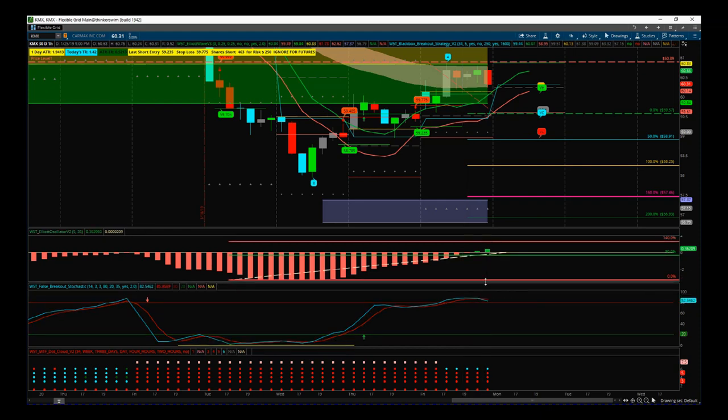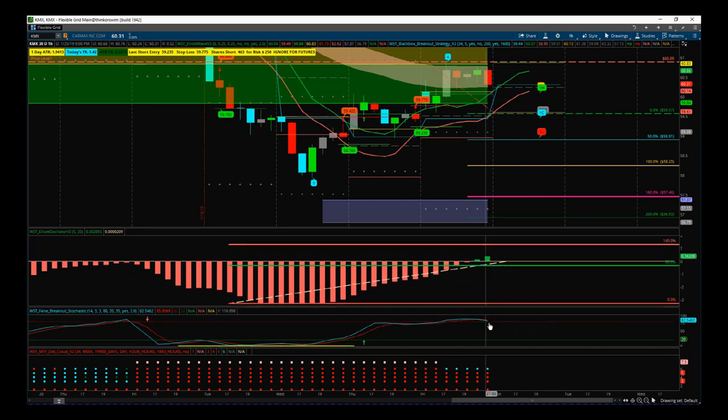We're building a picture of a high-probability move to the downside for KMX on the 60-minute time frame. The multiple time frame dot cloud, part of our Black Box Breakout indicator — both indicators combined on the same chart — indicates a strong bearish trend. The cyan color means we've just gone into the cloud on this 60-minute time frame. We use this to look at pullbacks on multiple time frames. Once this comes back down below the cloud, it'll go all red again, denoting a really strong bearish trend.